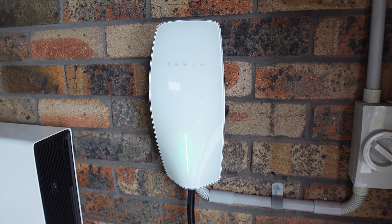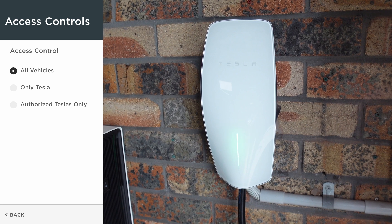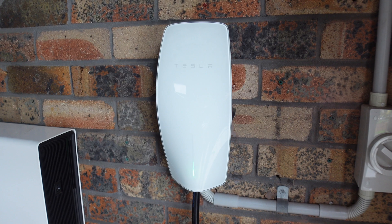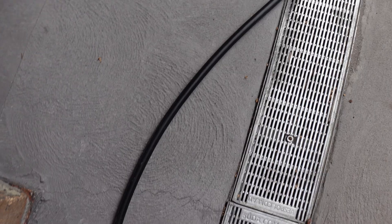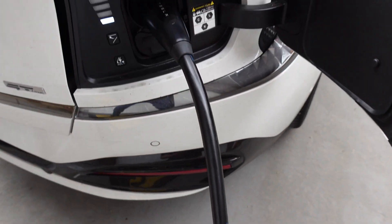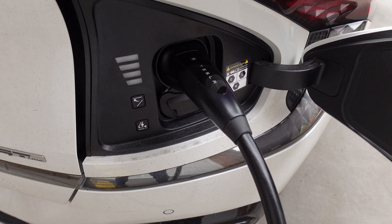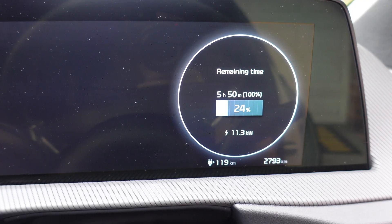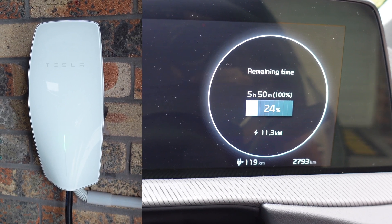I'm here to prove that the Tesla Generation 3 wall connector, which is this device here, can indeed charge a Kia EV6, provided you've got the right setting on the Tesla wall connector's back end. Green lights flashing means it's working. There it is connected to the Kia EV6, and the flashing light means it's charging away. The screen on the Kia tells us that it is charging at 11 kilowatts, which is great — it's receiving the full three-phase charging from the Tesla Gen 3 wall connector.